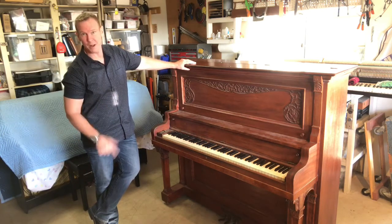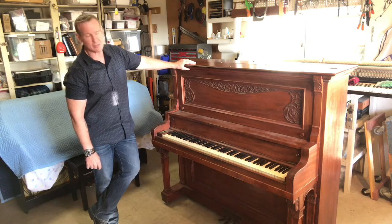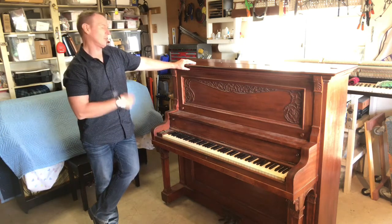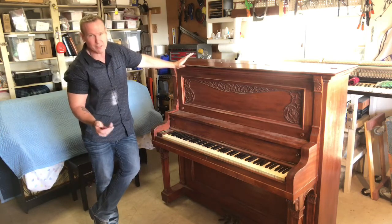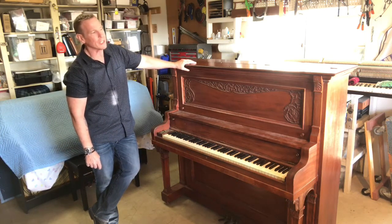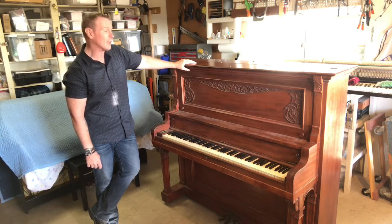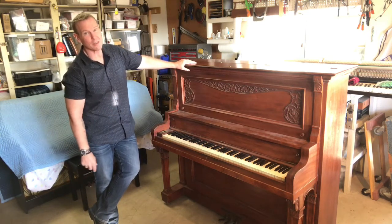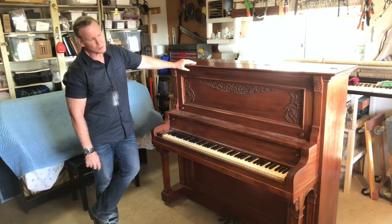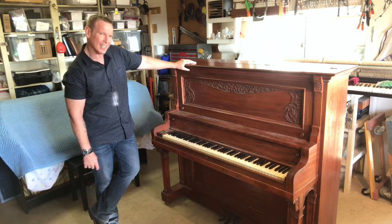Unless there's some sort of famous provenance about it — previous ownership that's well documented, that an auction house like Christie's could look at and say, yeah, this has value because it's got all sorts of things in its history that are documented. But usually when it comes to these old pianos, that's not the case.